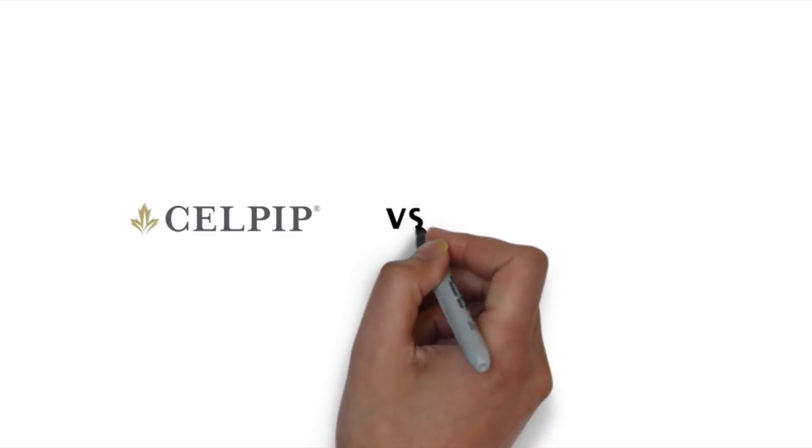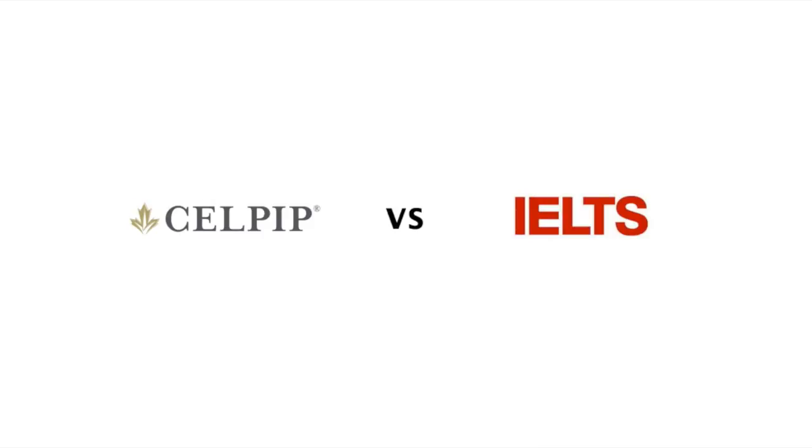I hope the information provided in this video helps you make the decision regarding your choice between CELPIP and IELTS. For more information on the PR process and preparation, please keep following our channel. If you haven't liked, subscribed, or commented on our channel yet, please go ahead — your likes, subscriptions, and comments are our encouragement.